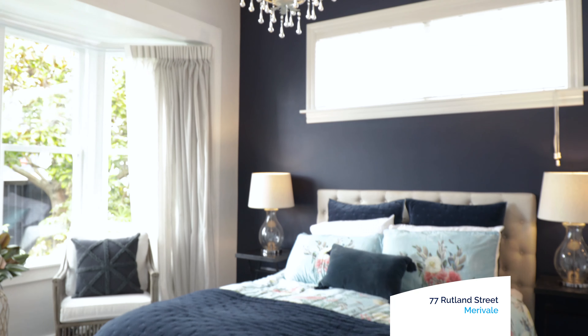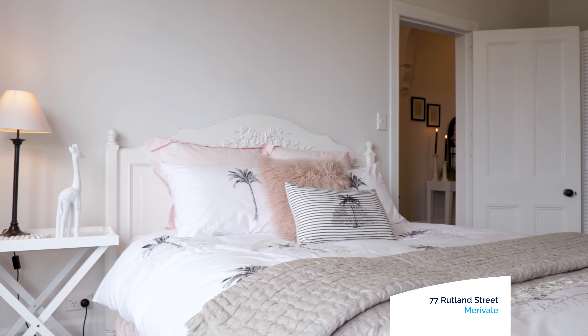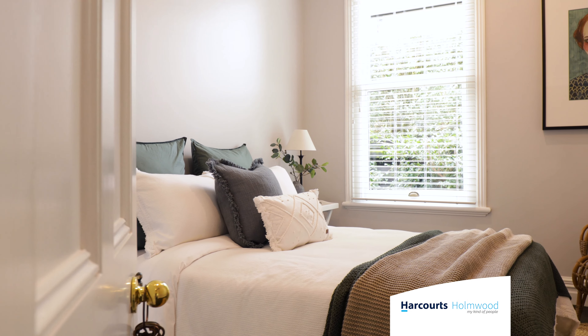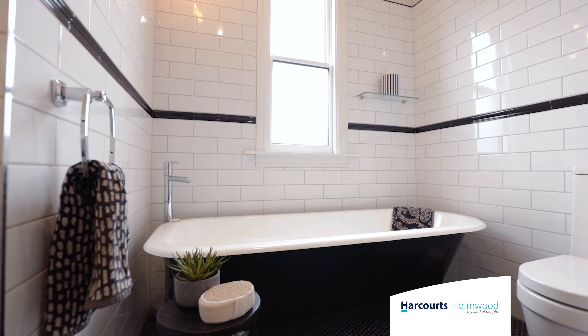Hi, my name is Jan Morley from Harcourts Fendleton, and welcome to this wonderful villa. Come on in and have a look around. This home has been lovingly restored by my vendors, including re-roofed, re-plumbed, re-wired, and completely double glazed, resulting in a breathtaking transformation of modern meets character.